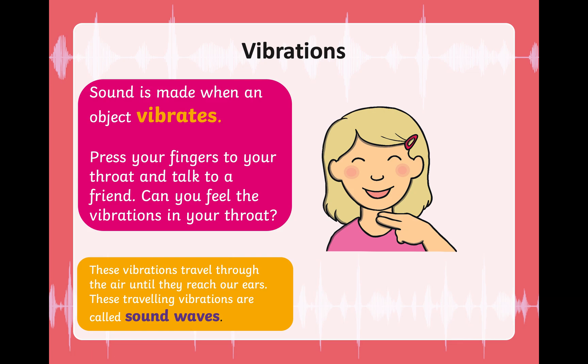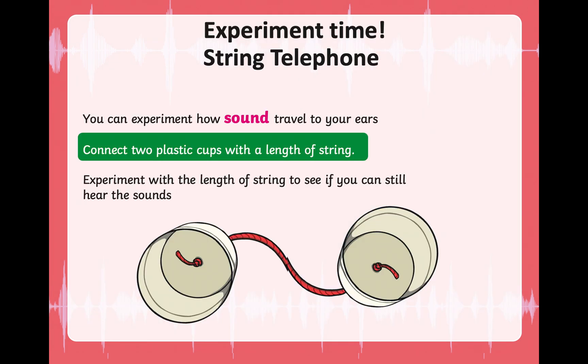I hope you found that activity fun. Here is another experiment — try this telephone! For this experiment you will need two plastic cups and a length of string. You can try different lengths at different times to experience how sound waves travel to your ears. You will make a hole in each cup using a pencil.